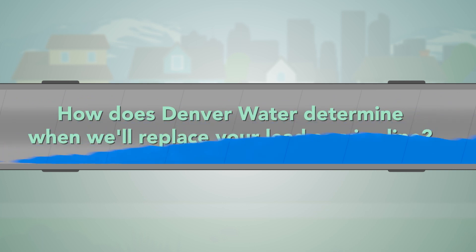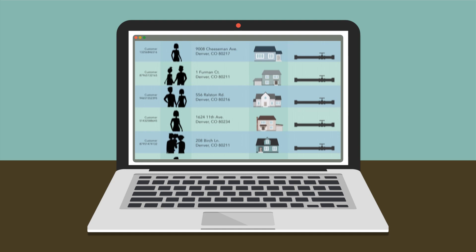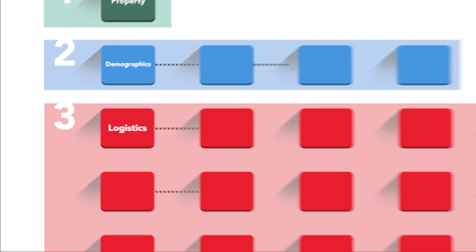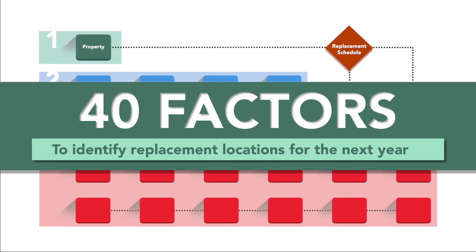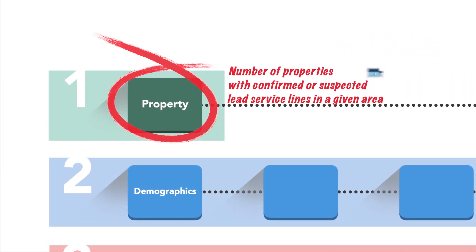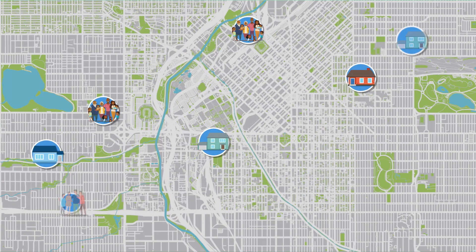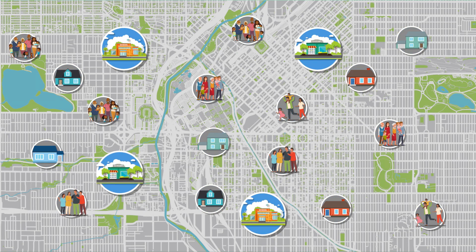So how does Denver Water determine when we'll replace your lead service line? We start with a comprehensive inventory of our customers that shows which properties are believed to have lead pipes. Then we use a sophisticated computer modeling program that combines around 40 different factors to identify the replacement locations for the next year. These factors include how many properties with confirmed or suspected lead service lines are in a given area. We look at data that shows the neighborhoods with large numbers of young children and expecting families. Schools and childcare facilities have also been prioritized.